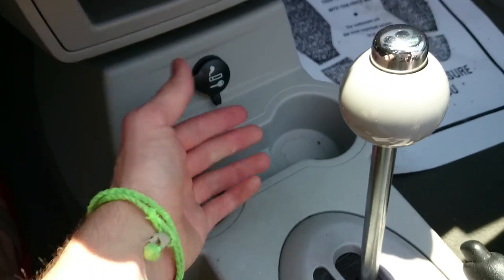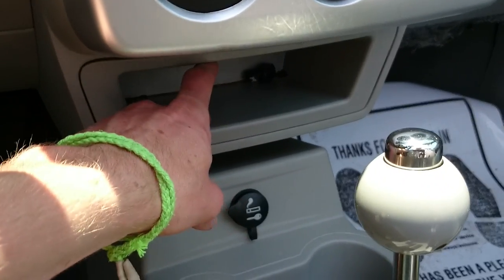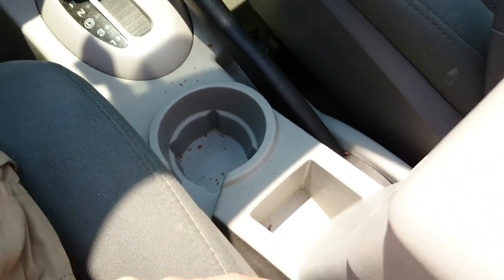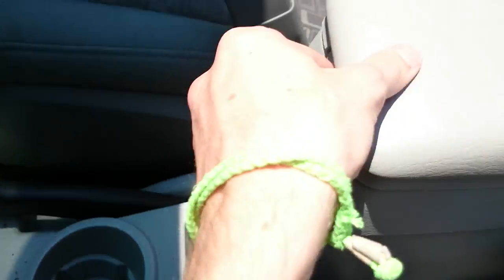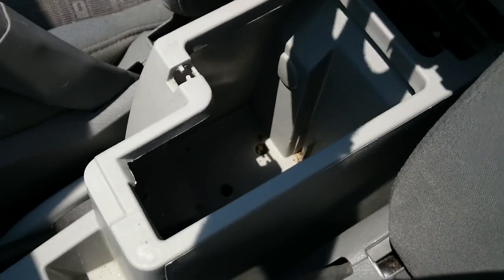Power mirror controls are over here. Cup holders, which are kind of small, but there's a power port slash cigarette outlet and a little cubby down here. Another big cup holder — big American cup holder right there — and a little pocket for your phone. You have a bi-level console here with plenty of storage.